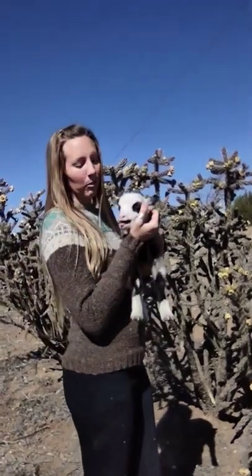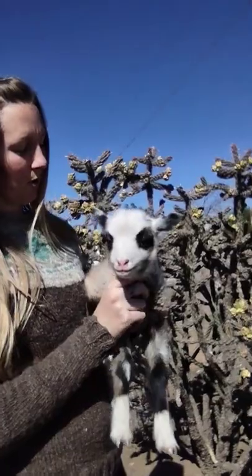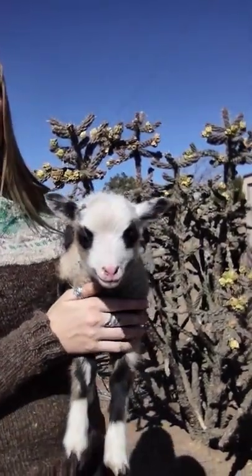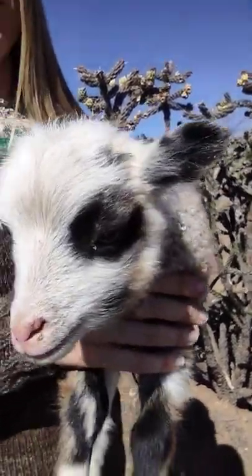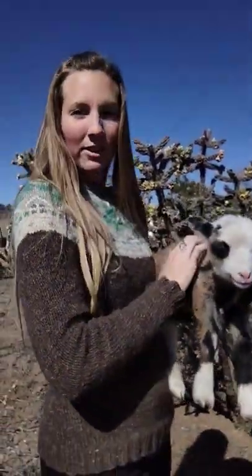He comes from one of my other ewes that I got out of Colorado. He's got some different genetics and he's adorable. Little Carrie — little Shetland ram lamb.